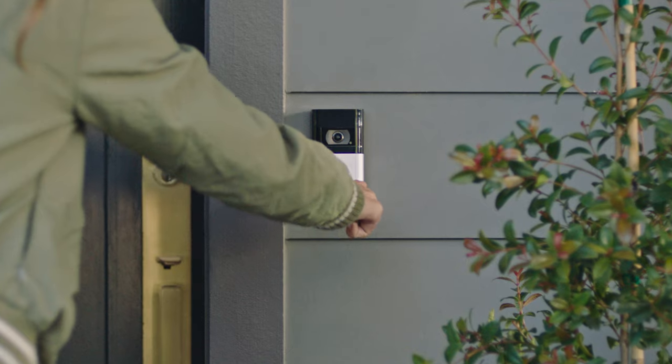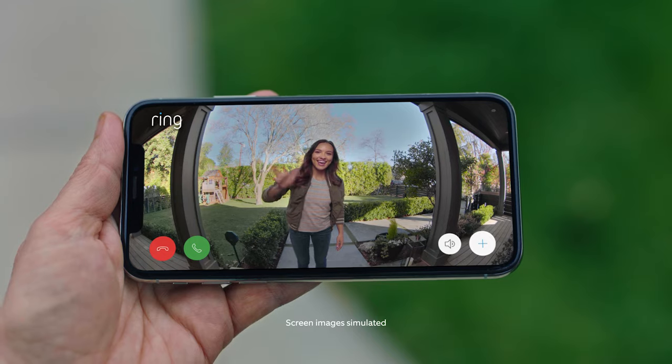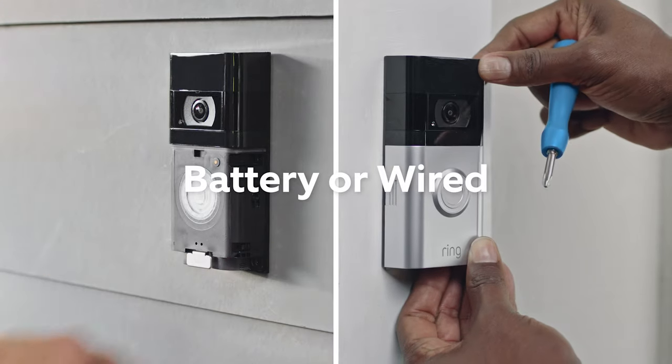Meet the Ring Video Doorbell 4, the newest version of our signature doorbell. Hey! Oh, hey! It works on any home.